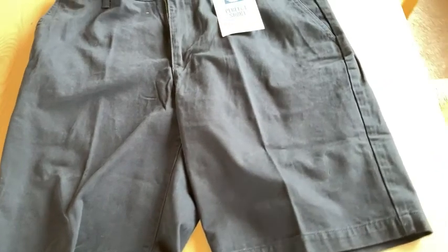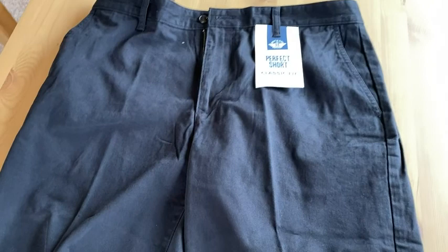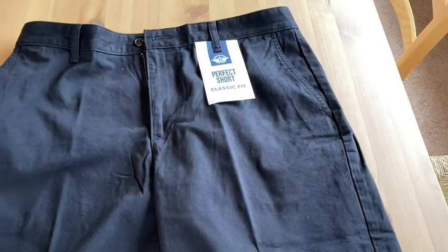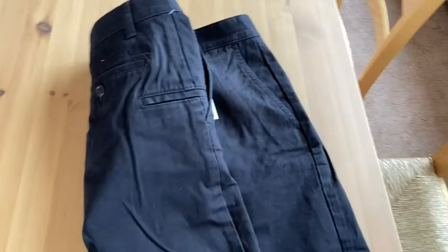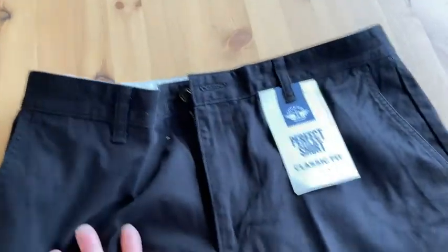I think these are great shorts because they're nice enough that you can wear them out and it looks pretty good. But at the same time, they're quite comfortable. So just really good, comfortable everyday shorts to wear out or wear around the house.